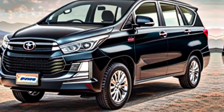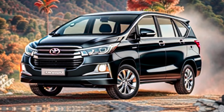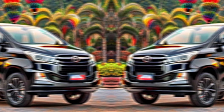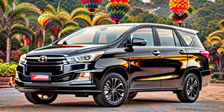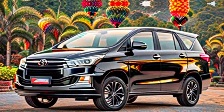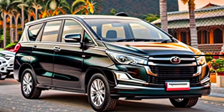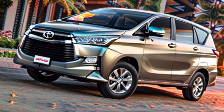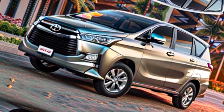So, if you're looking for an MPV that prioritizes comfort, performance, safety, and of course that legendary Toyota reliability, then the Innova Krista 2024 deserves a serious look. It's the perfect choice for families who value quality time together and want to create lasting memories on the road.